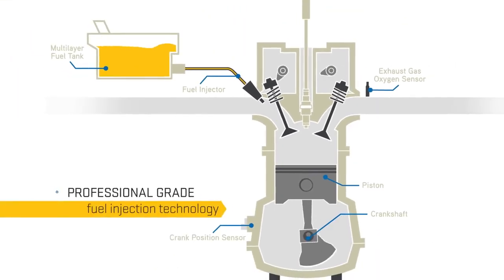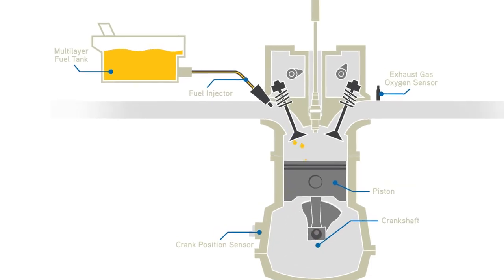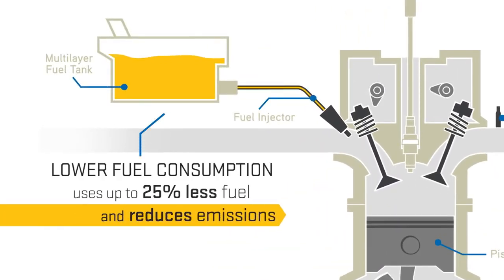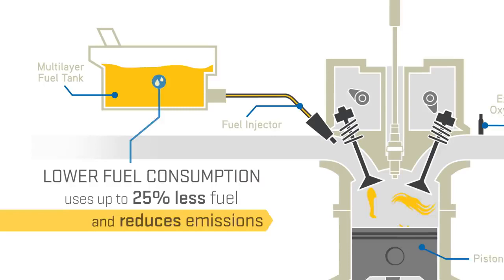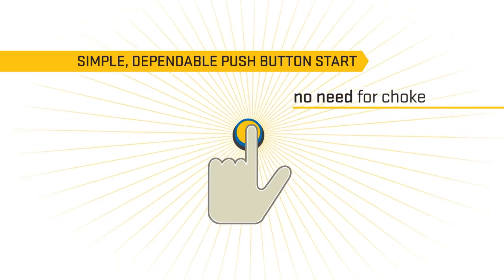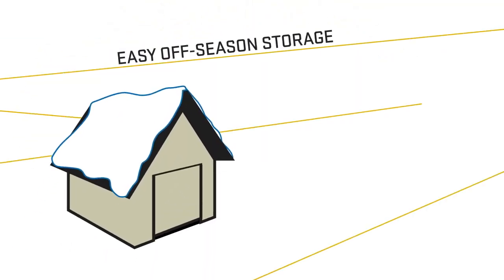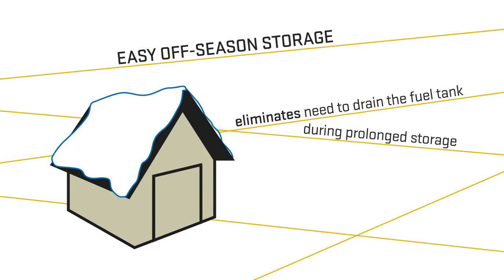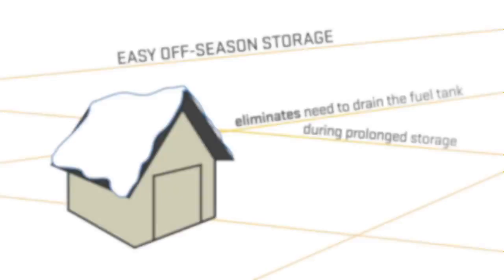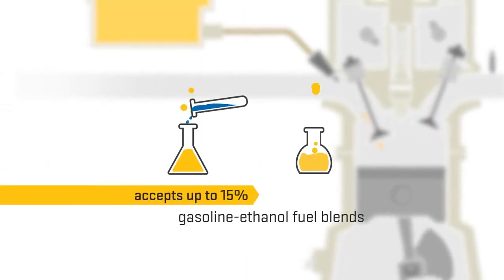Professional-grade fuel injection technology enables your Cub to efficiently operate with lower fuel consumption, which means fewer fill-ups, lower maintenance costs, simple and dependable push-button start, easy off-season storage, so it'll start in all weather conditions, and up to 15% gasoline-ethanol fuel blends.